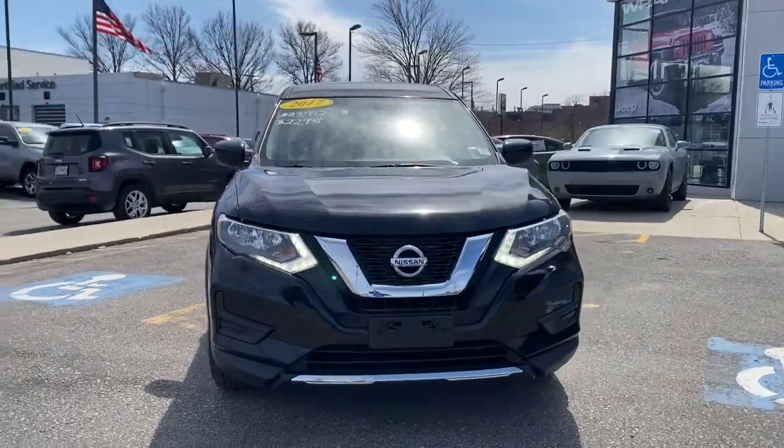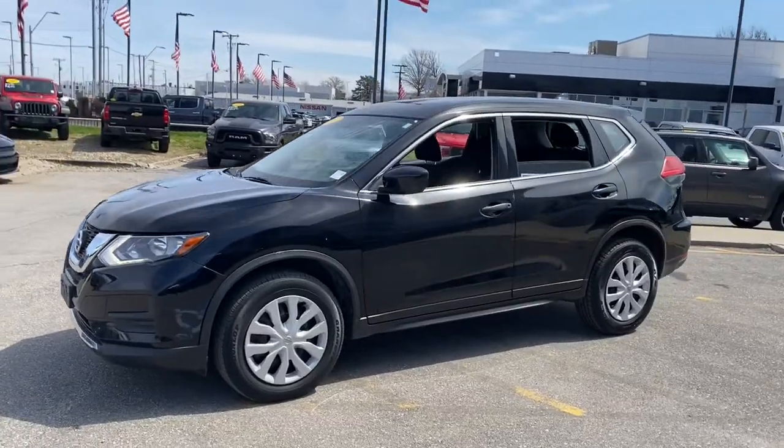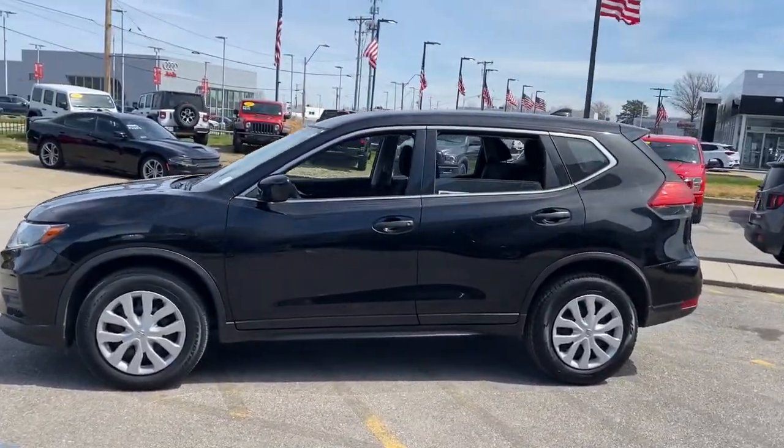Hop into the 2017 Nissan Rogue. This vehicle is an outstanding buy with fewer than 70,000 miles on the odometer.